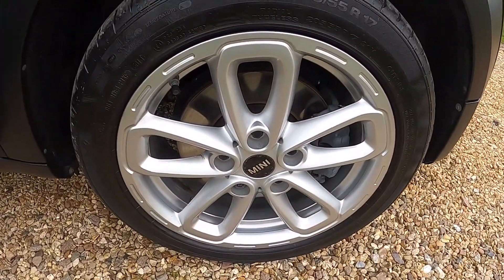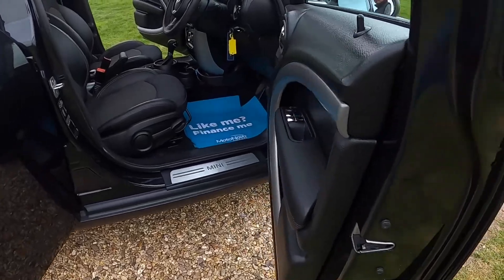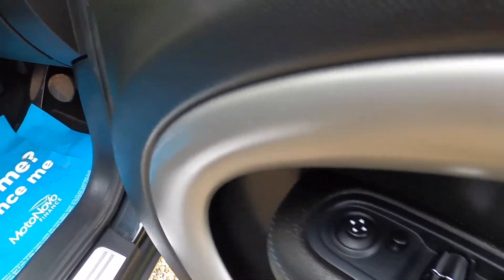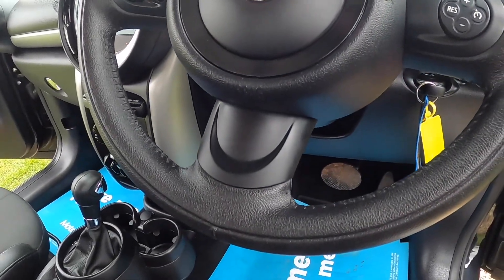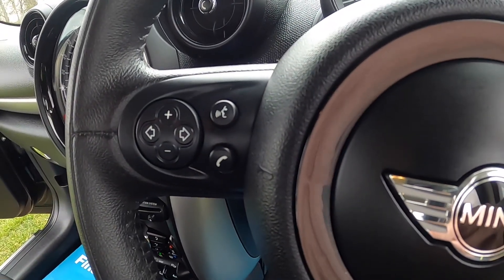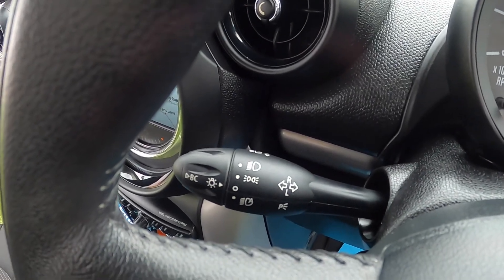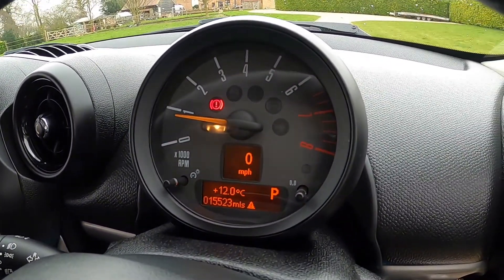It's got the 16-inch triangle spoke alloy wheels, which are part of the Chili Pack. It has electric windows all around, electric wing mirrors, and the leather three-spoke multifunction steering wheel with cruise control and telephone and audio controls. It's also got the visibility pack, which includes auto lights, auto wipers, and an auto dimming rearview mirror.